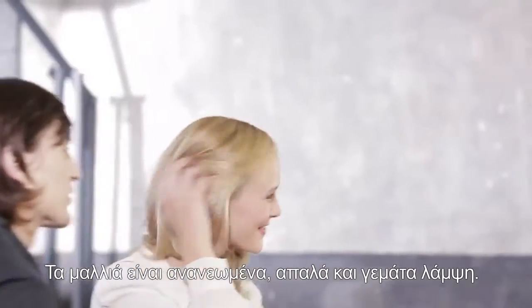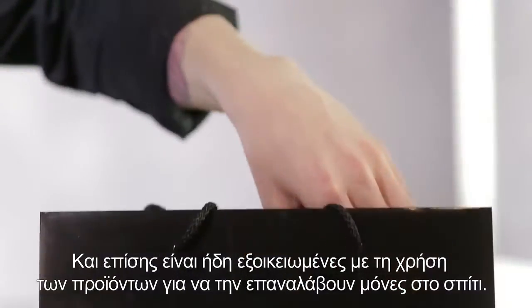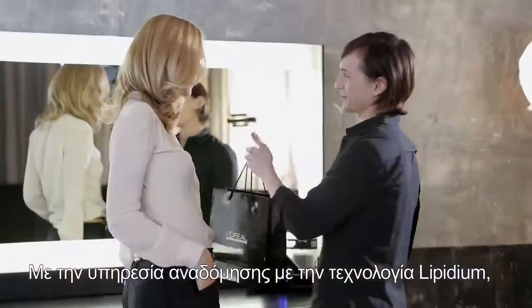The result is immediate — it's like styling new hair: silky, soft, and radiant. Plus they're already familiar with their new home routine. With the Lipidium service, they can get this result at home whenever they want.